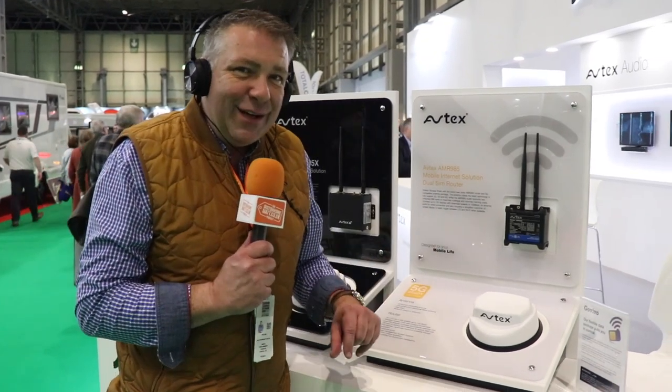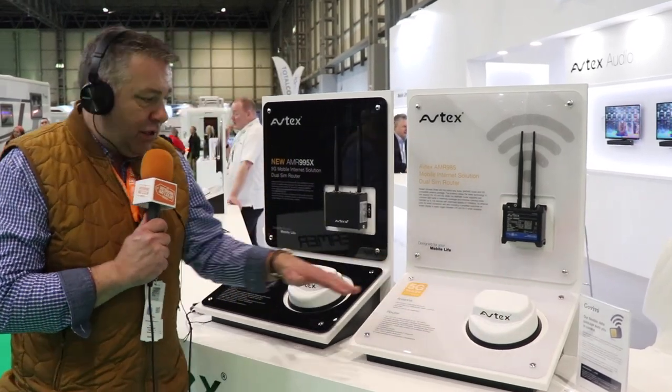This is a category 4 Wi-Fi unit. To find out what that means, come and listen to one of my talks at a future show. It's also 5G ready as an antenna. Avtech have brought along to this show a 5G unit.